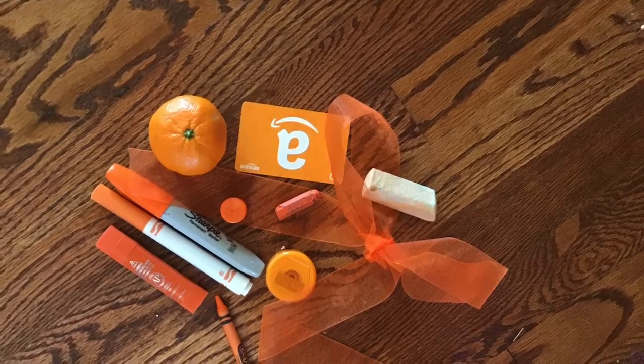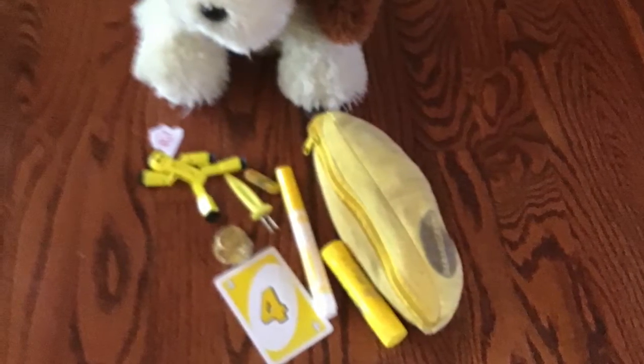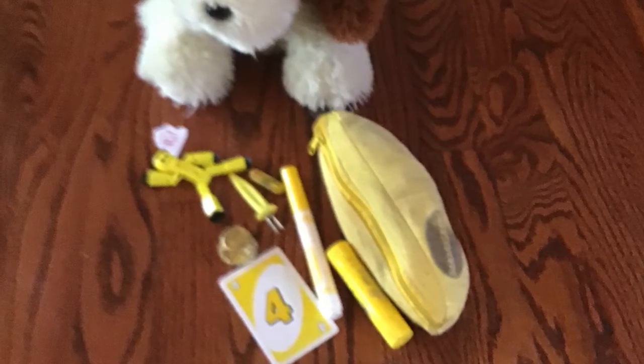Can you guess what Puppy's gonna look for? You guessed it — yellow things! He found a lot of yellow things. Good job, Puppy.